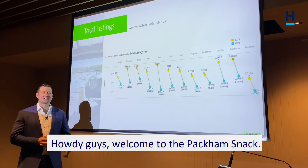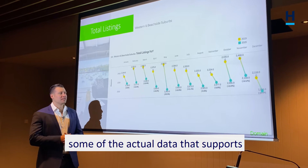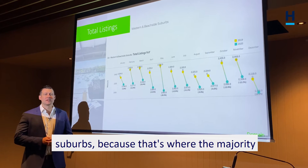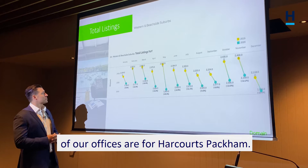Howdy guys, welcome to the Packham Snack. This week I wanted to talk about some of the actual data that supports what we've been seeing in the market. Up on the board here we're looking specifically at the western and beachside suburbs because that's where the majority of our offices are for Harcourt's Packham.